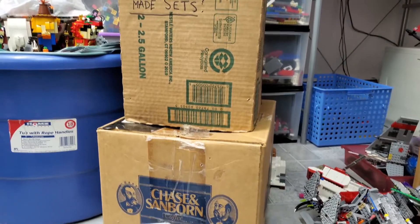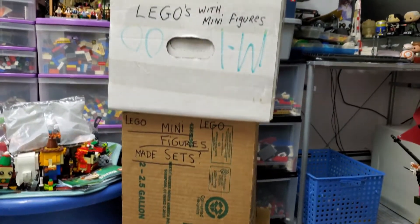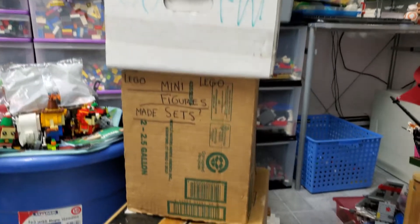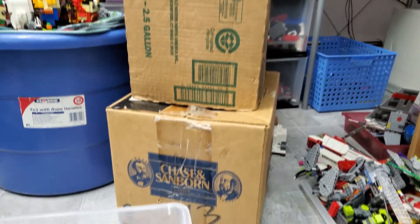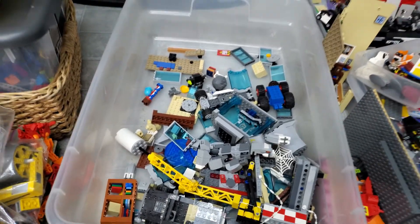Hello everybody, I am JediJackPenguin and welcome back to another LEGO Yard Sale Haul video. Today I spent $100 on these three boxes, in addition to this box over here which is a little empty because I've been taking stuff out of it, and another box that I've already disposed of.